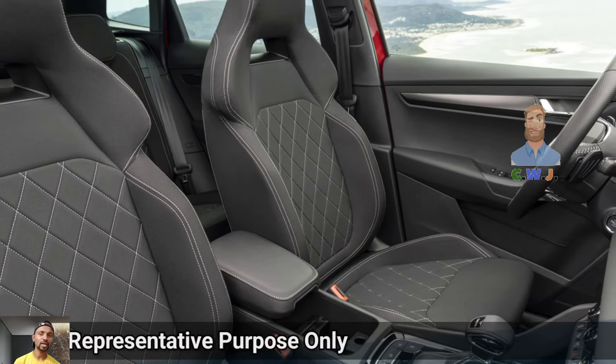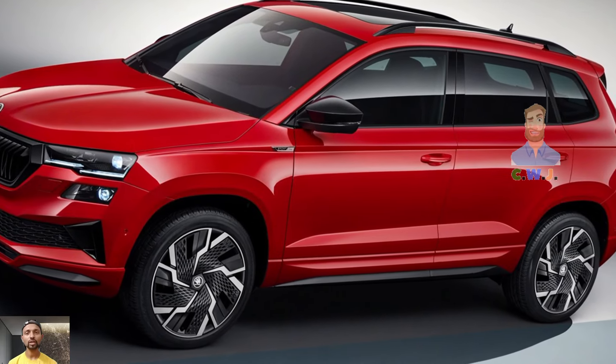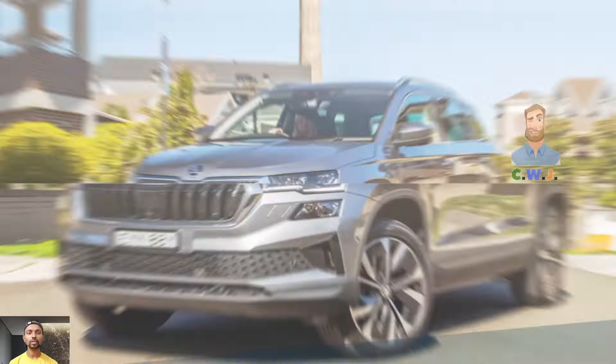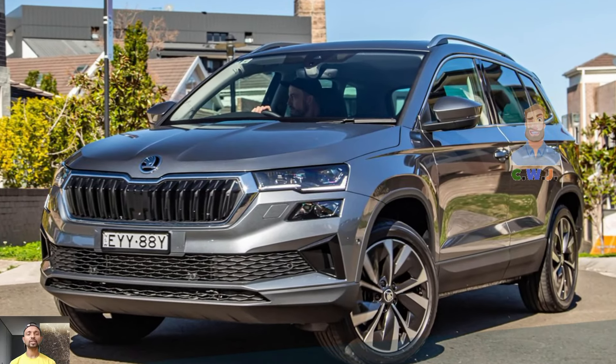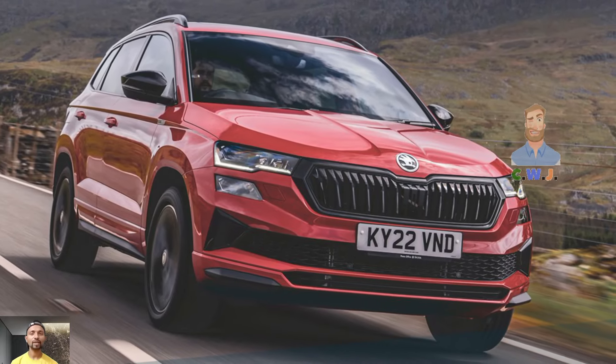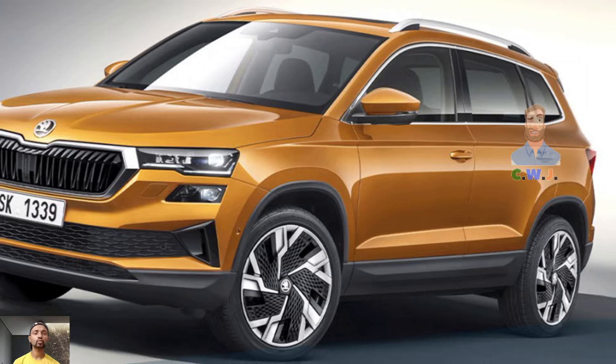Skoda doesn't offer a connected smartphone app yet, which would allow remote unlocking, location tracking, and other features. Safety features like lane keeping assist and blind spot monitoring were optional on the previous model. Overall, the Skoda Karoq offers a good balance of size, comfort, and features at an affordable price, making it a solid choice for those looking for a mid-size SUV.